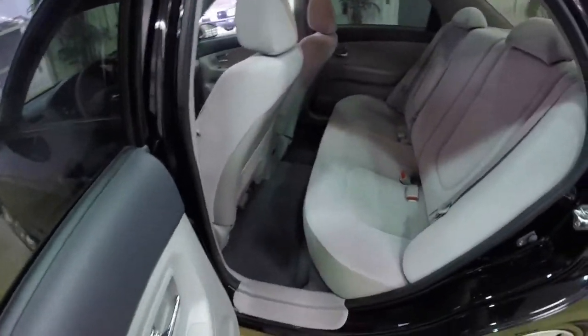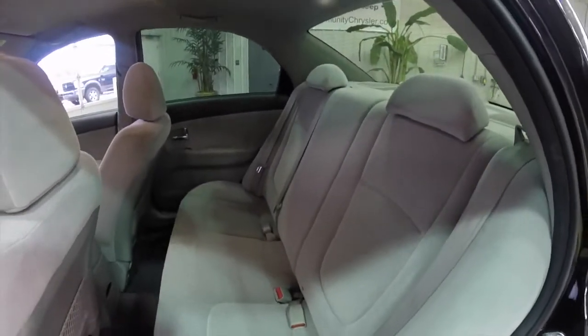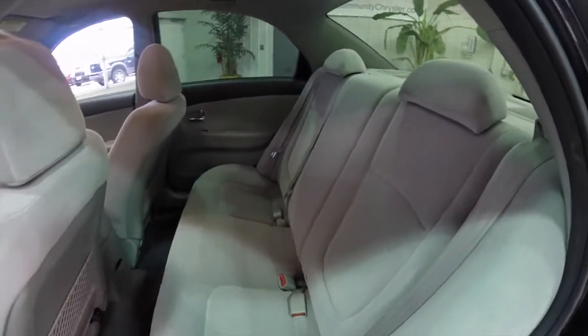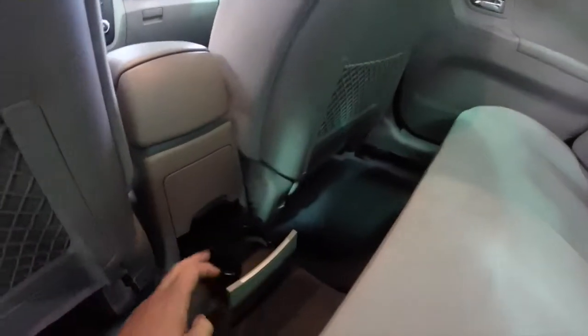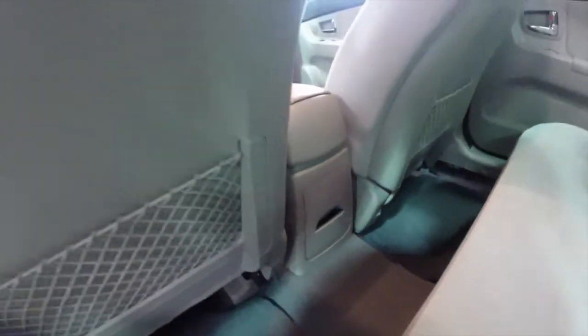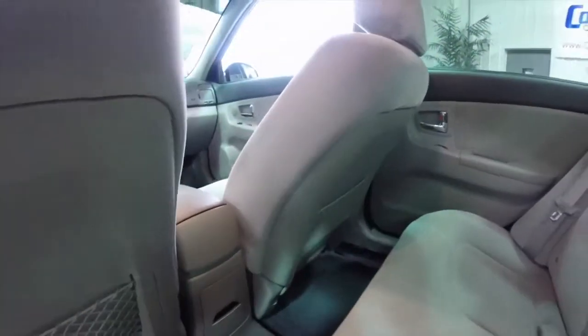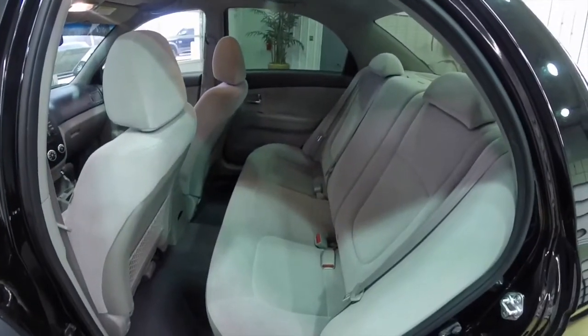Taking a look at the rear seat — for a car this size, it's pretty roomy. It seats three across with adjustable head restraints on the outboard seats. You do have dual cup holders in the console, as well as seat-back storage pockets. The seat backs fold 60/40 split via levers in the trunk.